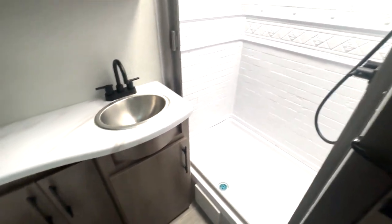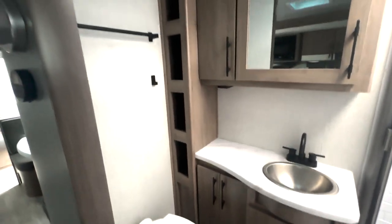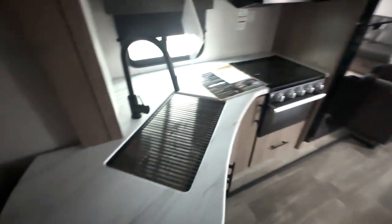In the bathroom, you've got your shower on this side, your sink and medicine cabinet, as well as additional storage running along the side of your toilet.